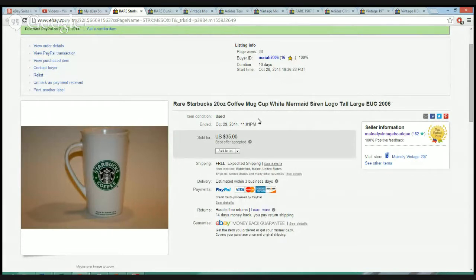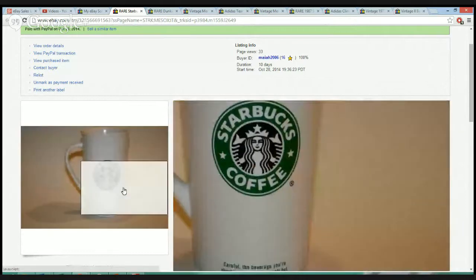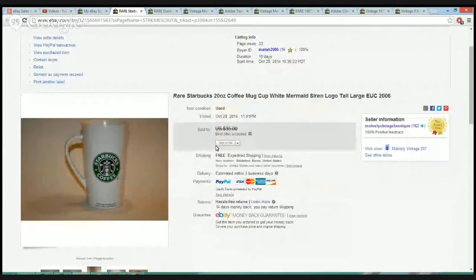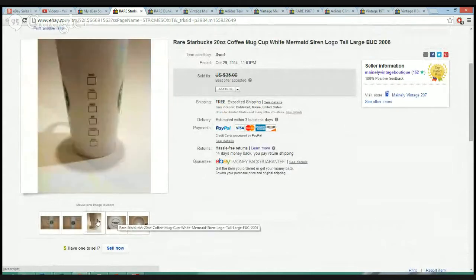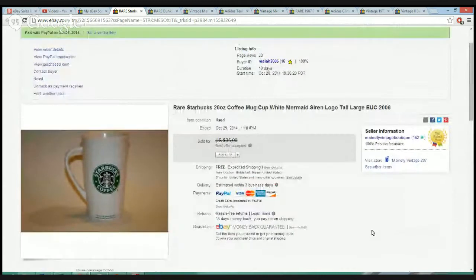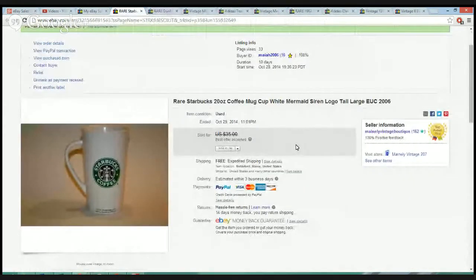We'll start with this very nice Starbucks mug. It's a bigger one — a 20-ounce coffee mug size from 2006. It was in really nice condition. I picked it up for $0.84 — no chips, no staining, overall a really nice item. I accepted the best offer at $34 delivered. So I picked it up for $0.84, sold it for $34, made a solid $25 on an $0.84 cup. Anything Starbucks — especially city mugs — can go for crazy money, so be on the lookout.